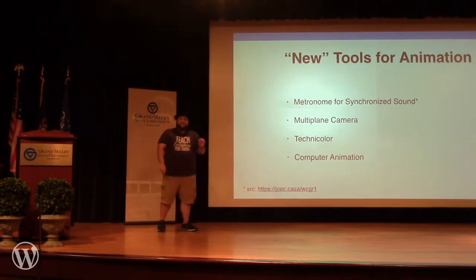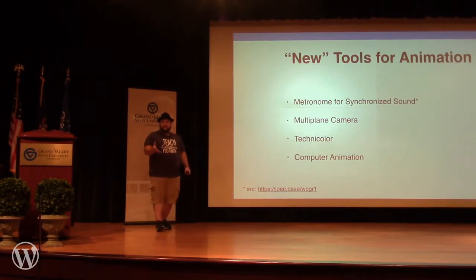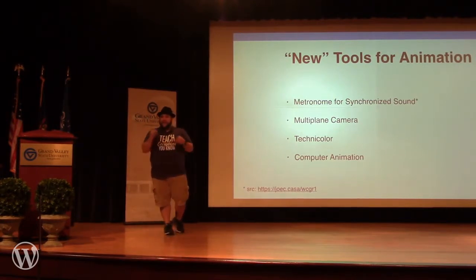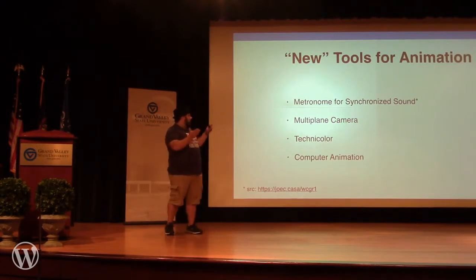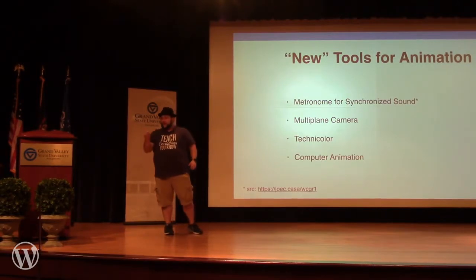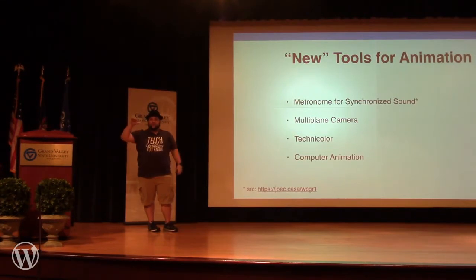Walt Disney did a lot of things to pioneer techniques in animation. Steamboat Willie, the famous Mickey Mouse cartoon, was the first to have synchronized sound. The way they did that was by using a metronome to keep time throughout the cartoon, marking the beat, and when the beat hit the right count, they would add sound effects. Which is crazy interesting — I actually linked to the source at the bottom. There's a whole white paper about it if you're as big of a nerd as I am.